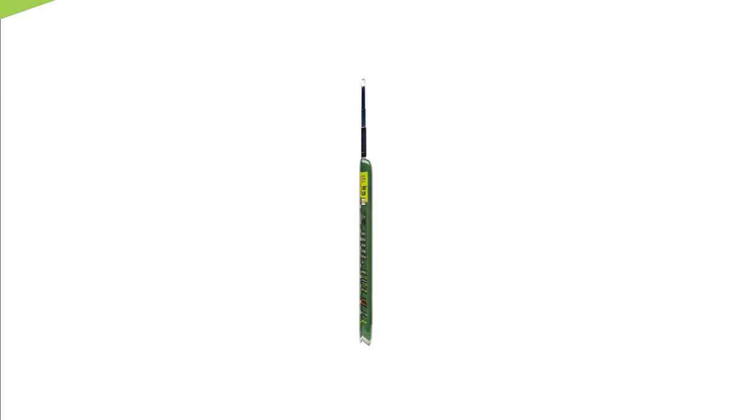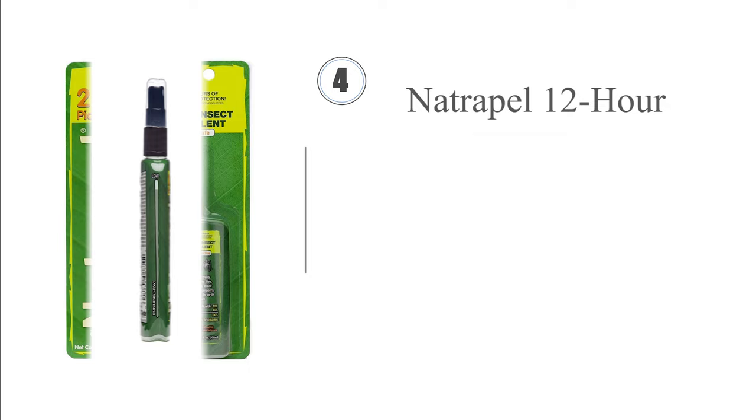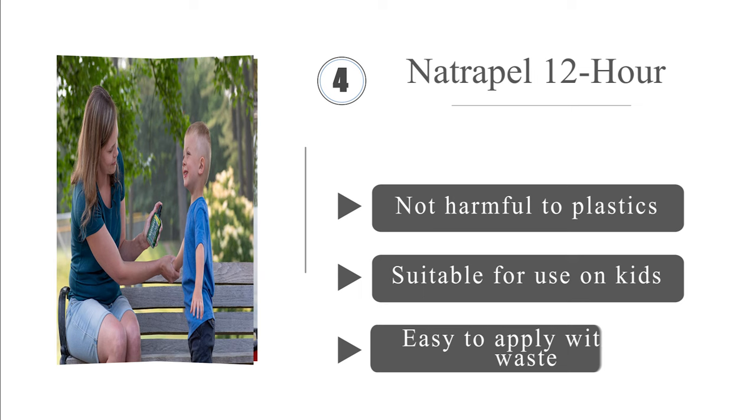At number 4: if you're headed to an exotic location, Natrapel 12-hour is an excellent way to stay bite-free all day long. Its 3.4-ounce container is just small enough to comply with TSA regulations, and each bottle lasts about 6 days per person when used regularly. It's not harmful to plastics, suitable for use on kids, and easy to apply without waste.